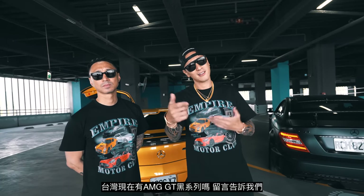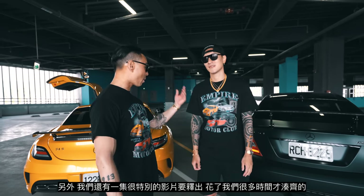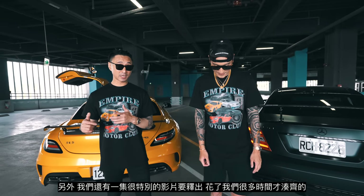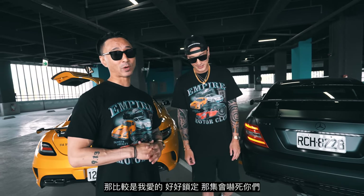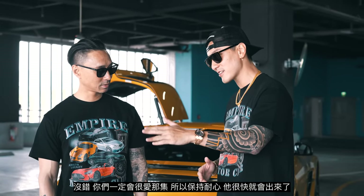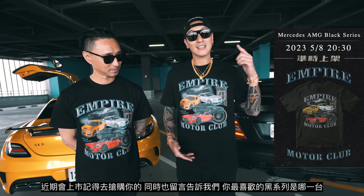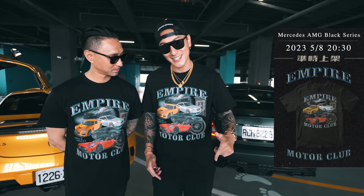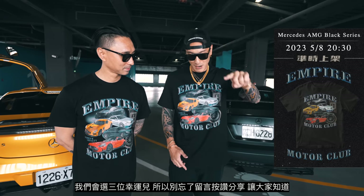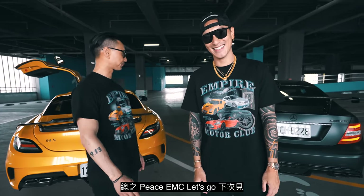Do we even have the AMG GT Black Series in Taiwan? Let us know in the comments — if you have one, reach out, we want to know. Anyway, thank you Dizzy for lending us your car, and thank you to our friend as well. We do have another episode coming up very soon that took us months and months to put together — it's going to blow you away. Stay tuned, you guys are going to love that vlog. Last but not least, we made an AMG Black Series T-shirt — go get yours. Comment below and let us know what your favorite Black Series car is — we'll pick three lucky winners. Comment, like, share, let all your friends know. Peace — EMC, let's go, see you on the next one.